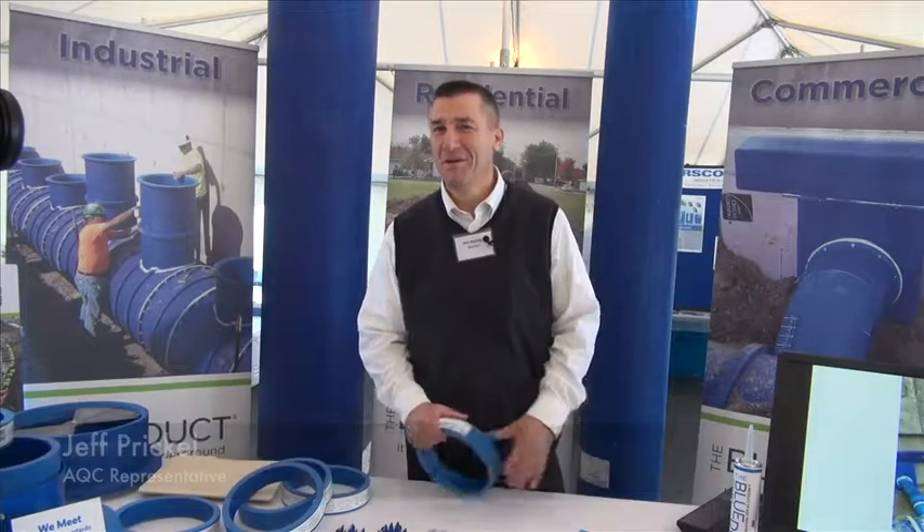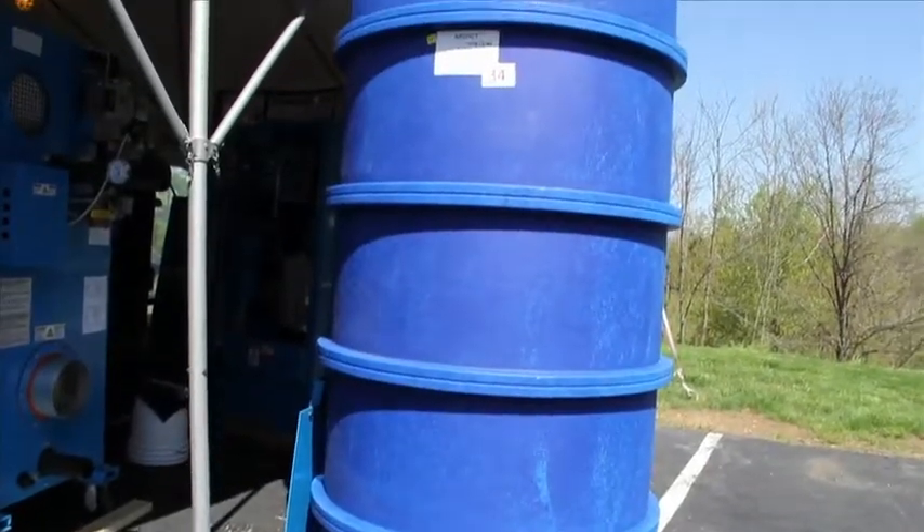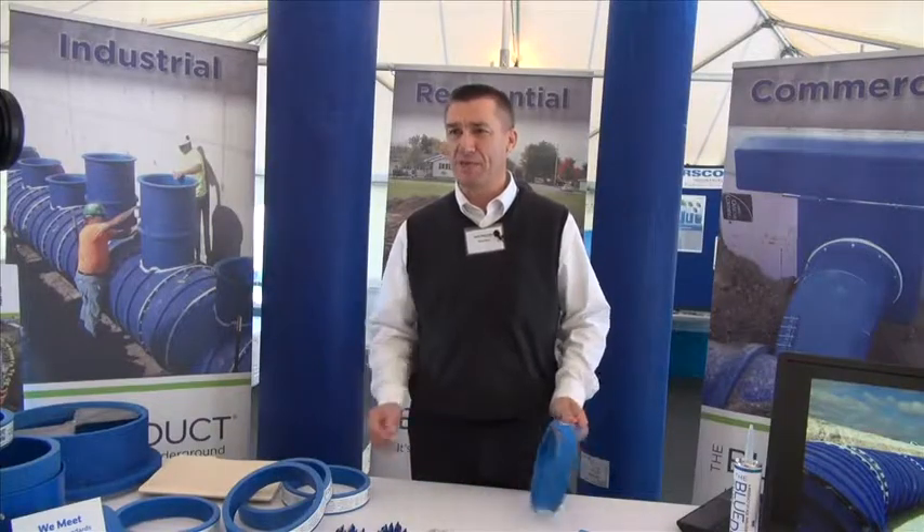Hi, I'm Jeff Prickle. I'm with AQC Industries. We're here today supporting H&H. We're here presenting one of our products, which is an underground duct product made from high-density polyethylene. One of the beauties of the product really is how fast it gets put together.